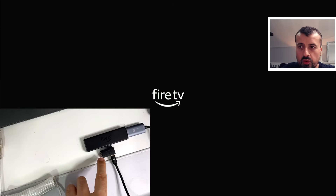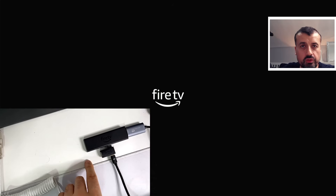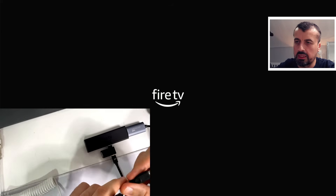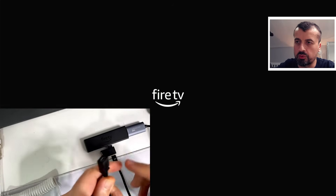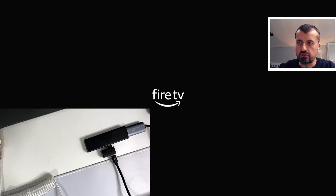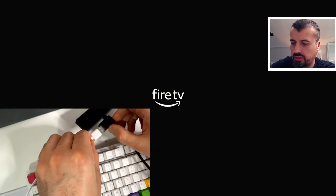For this fix, you need an OTG adapter or OTG cable — you can get these for a dollar or two from Amazon, and I'll leave a link in the video description. You also need any USB keyboard. The OTG adapter has a power side that plugs into your Fire Stick, a port for your power cable, and a full-size USB port where you can plug in a keyboard or any USB device.